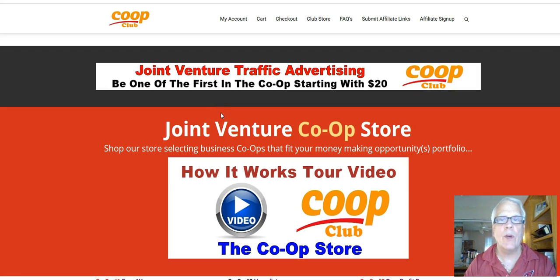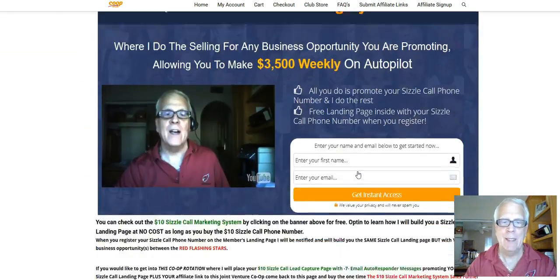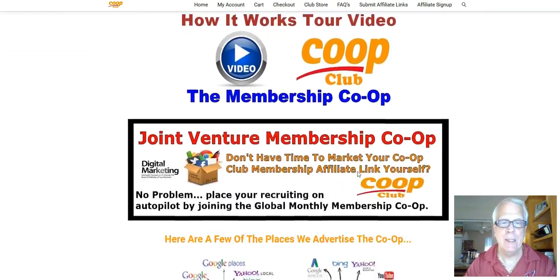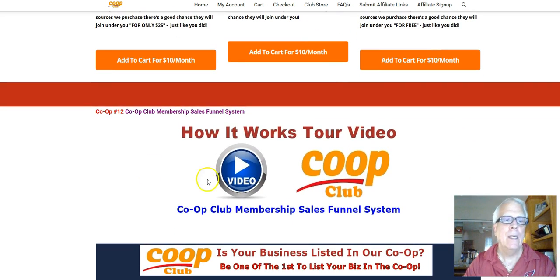Harvey the Silver Fox here. We're in the store, the Joint Venture Co-op store. And we're going to be doing another How It Works Tour video. This video is going to be about Co-op number 12, the Co-op Club Membership Sales Funnel System.